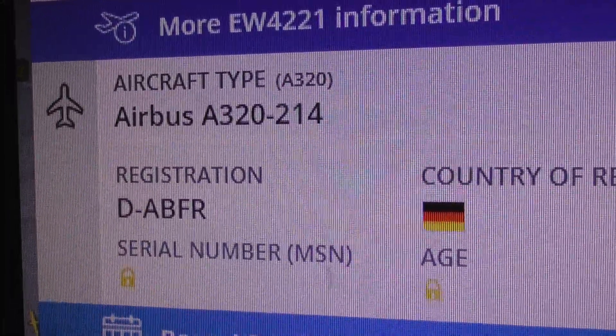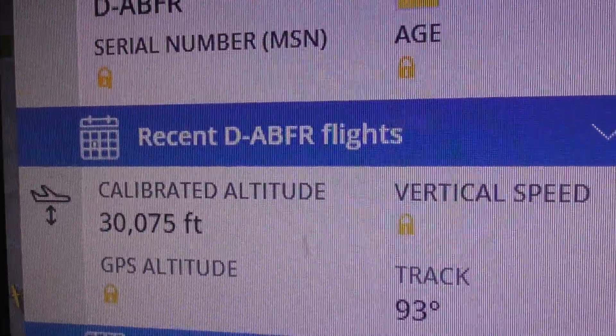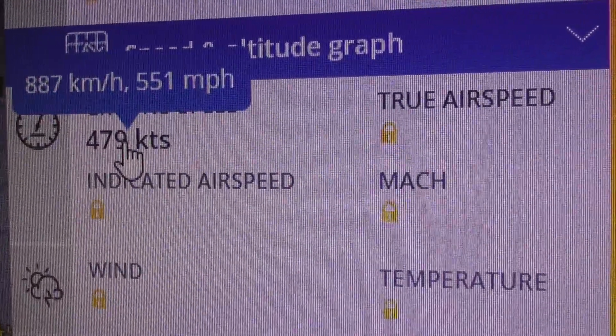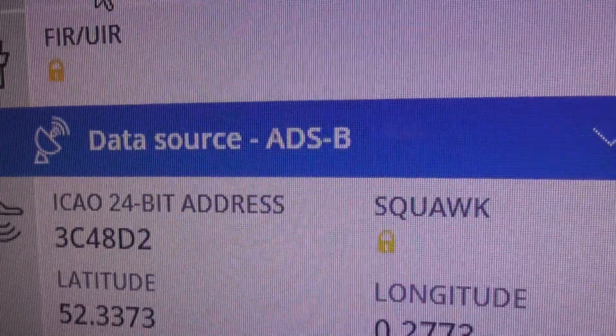D-A-B-F-R. I've not noted that one before — you might have seen it, but I haven't noted it. 30,000 feet now. Speed: 551 miles an hour. And there it shows the whole flight path.